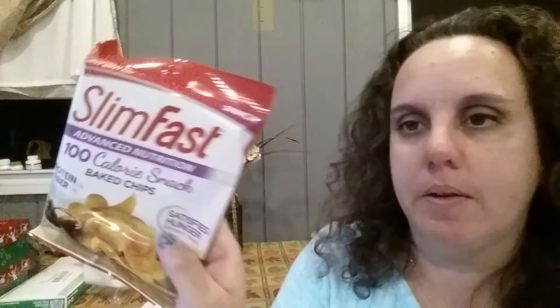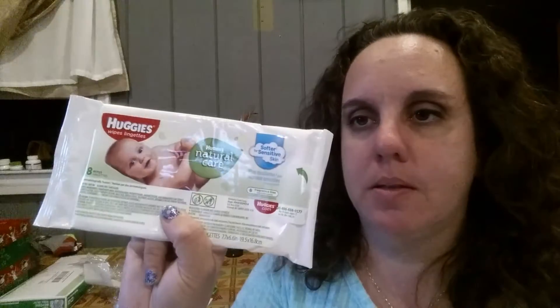Looks like this first thing in here is something for me — it's a sample of Slim Fast Advanced Nutrition 100-calorie snack baked chips. That's pretty awesome. Then we have a GoGo Squeeze applesauce, and this is a Goodness Knows snack square crafted with cranberry, almond, and dark chocolate — sounds actually pretty darn good. Then we have baby wipes, and last but not least we have a sample diaper in a size three.